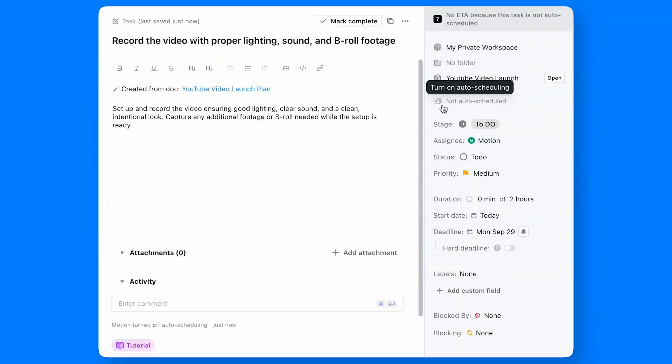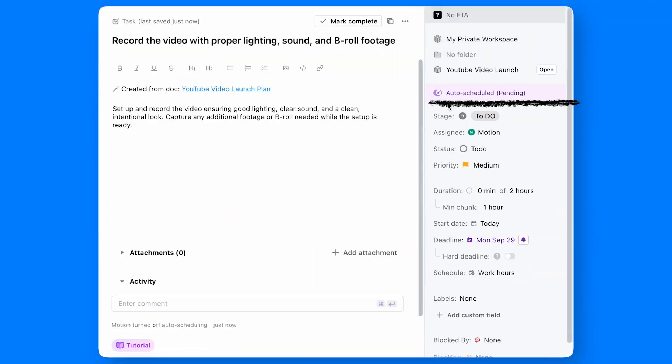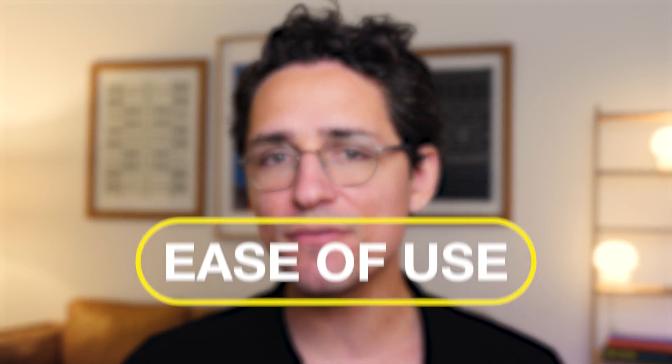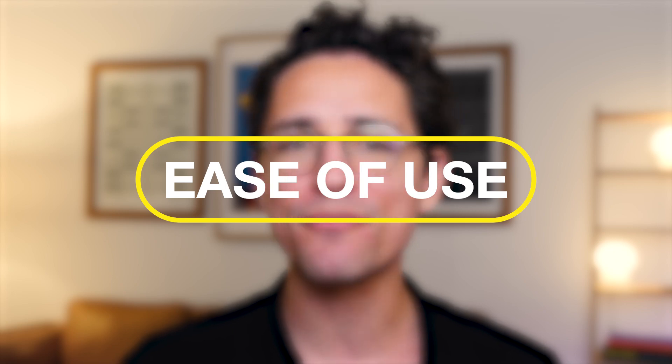I also heard that some Motion users would prefer the platform to go even heavier on AI and auto-structuring. But honestly, Motion is already one of the best productivity apps with AI integration that I've tried. It does the job well and it looks nice in the process. Being primarily a web-based app, Motion is designed to be quite easy to use — so let's cover ease of use next.